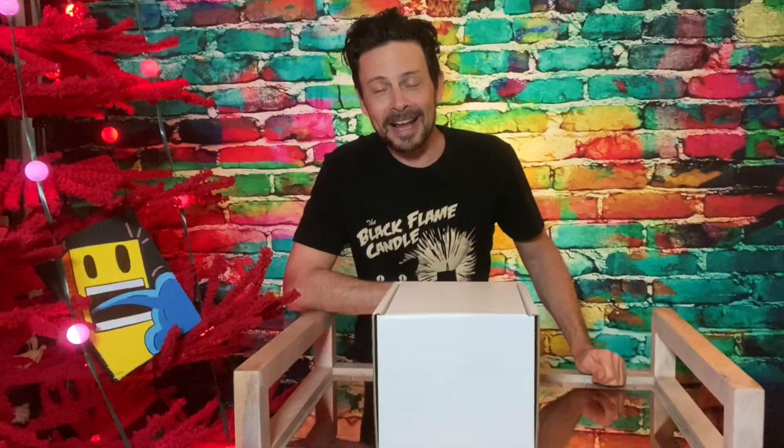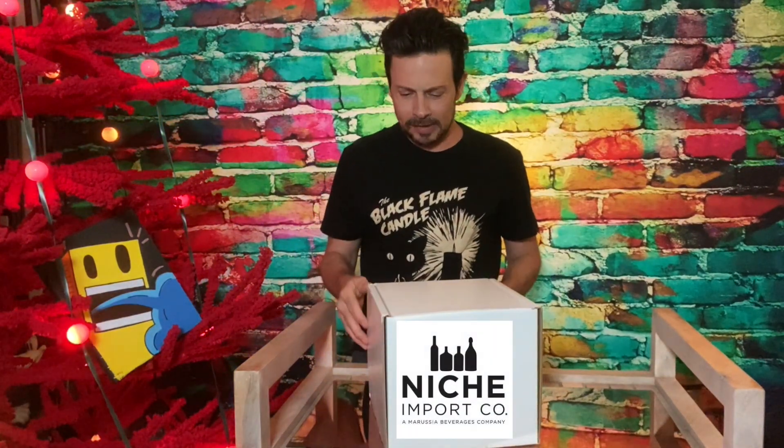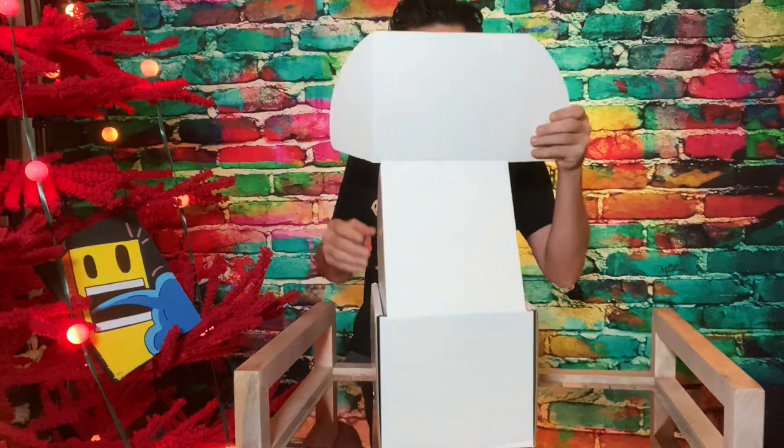What's happening? Mars here. Guess what? It's September, which means it's October. And the fine folks at Niche Import Company, they sent me a box. And in the box is some fun October things. Here we go.